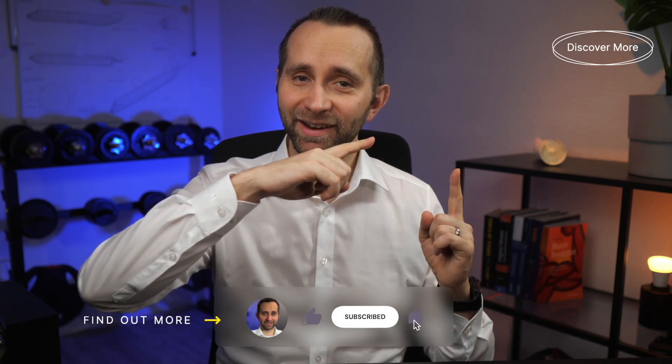If you'd like to know the best methods for weight loss, check this one out right here.